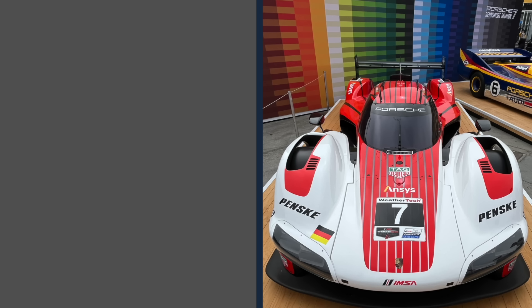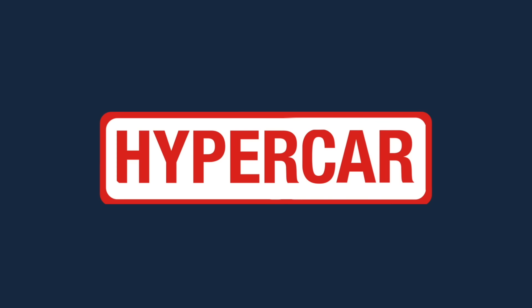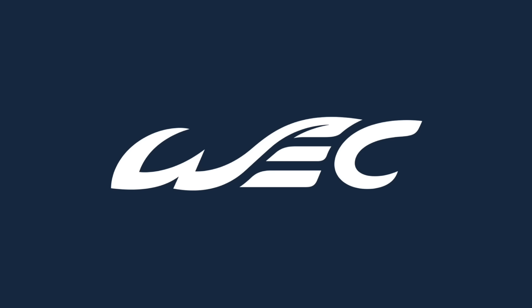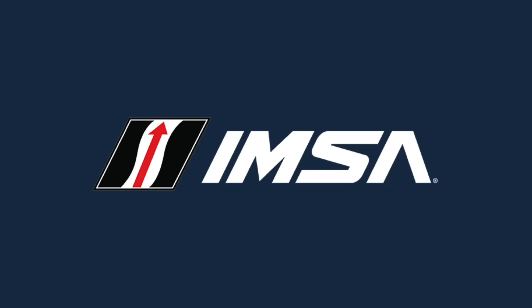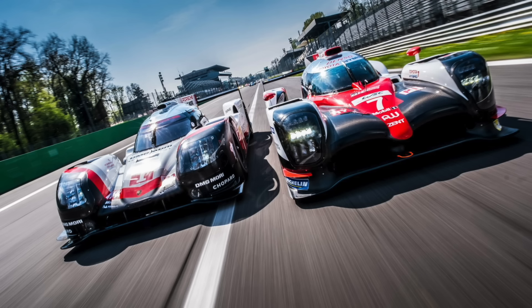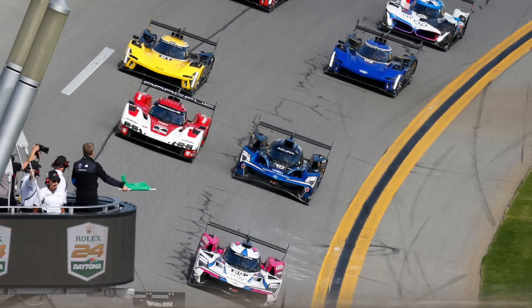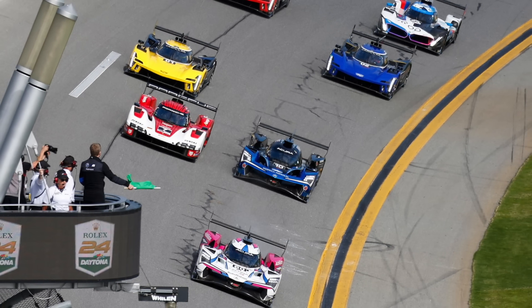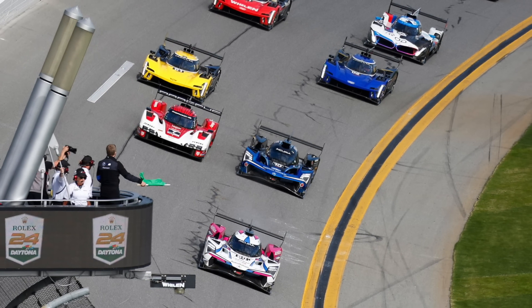The main difference between Hypercar and GTP is the BOP — Balance of Performance. Hypercar uses WEC-regulated BOP, while GTP uses IMSA-regulated BOP. One of the main differences between LMP1 and DPI was that they had separate regulations, while Hypercar and GTP don't have that issue, as the same cars race in both categories.